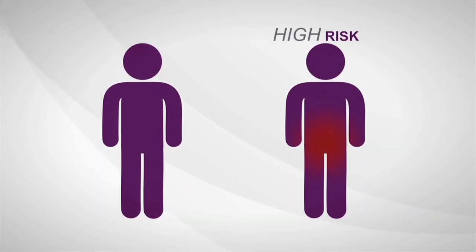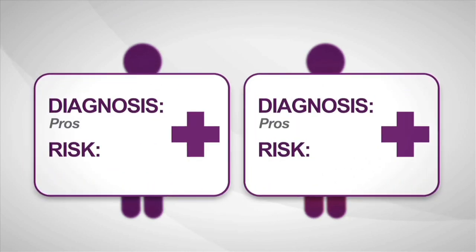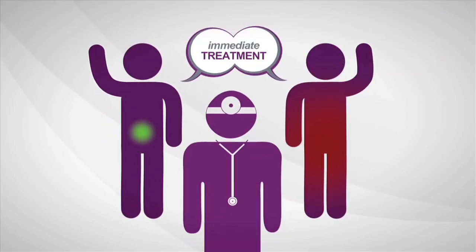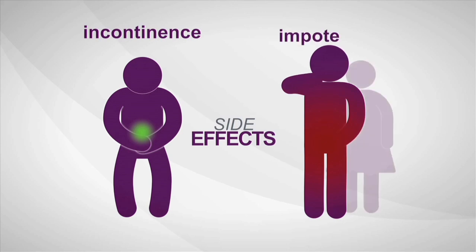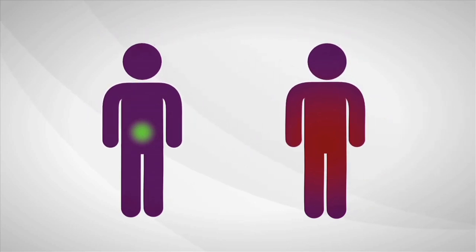Some prostate cancers are high risk, aggressive, and more likely to spread. Others are low risk and least likely to have bad outcomes. The biopsy says cancer, but current diagnostic tools provide limited information about how aggressive a man's individual disease is. So most men decide to treat prostate cancer immediately. Once treated, many men experience serious long-term side effects like incontinence and sexual impotence. Immediate treatment isn't always needed, but right now a man can't be sure if his cancer is the kind that is likely to require treatment, or if he's okay to wait.